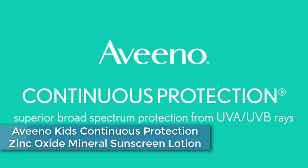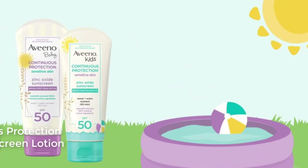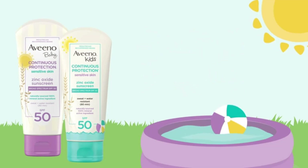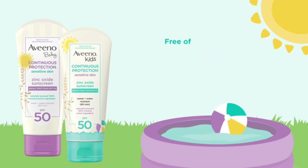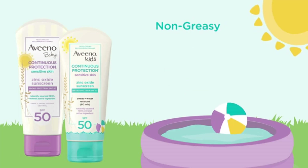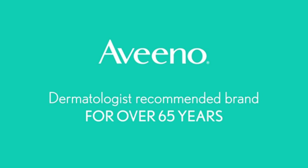Moving to Number 3: Aveeno Kids Continuous Protection Zinc Oxide Mineral Sunscreen Lotion, specifically designed for children. It contains 100% naturally sourced zinc oxide as its active ingredient, providing broad-spectrum UVA and UVB protection. The formula is water-resistant for up to 80 minutes, making it suitable for outdoor activities and swimming. The lotion is gentle on delicate skin and is free from parabens, phthalates, and fragrance. It has been pediatrician-recommended and tested to be hypoallergenic, non-irritating, and suitable for sensitive skin.